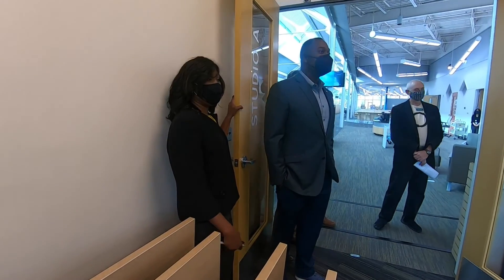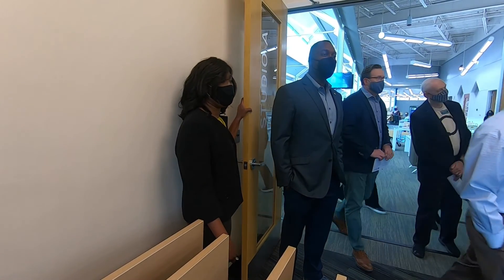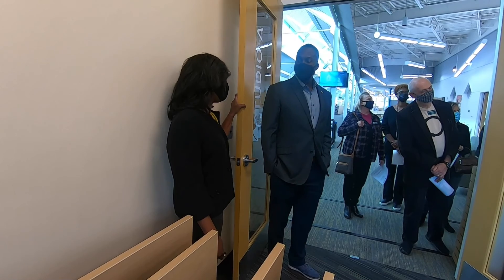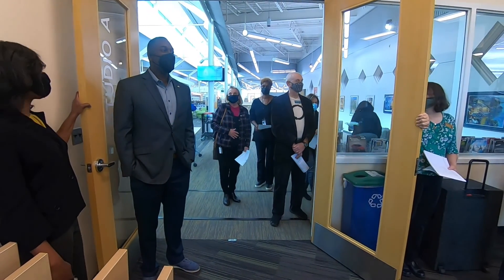We can do everything from computer instruction with our mobile laptop cart, which you'll see in the other studio in just a few moments, to meetings, to hands-on STEM classes. We're just very excited about what we're going to be able to offer the community here through the Glenwood branch.